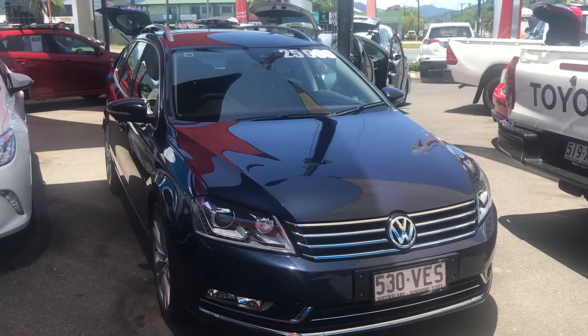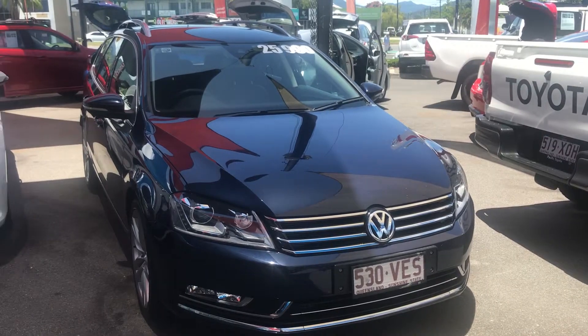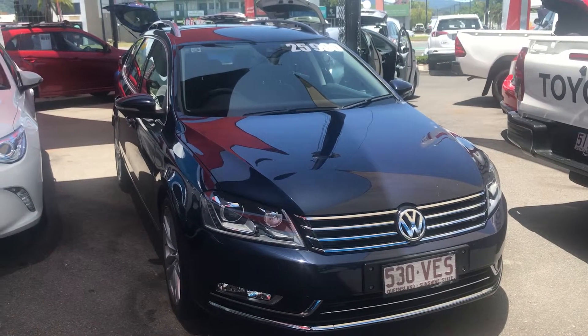Hi Scott, this is David from Pacific Toyota and Lexus of Cairns showing the virtual tour of our 2014 Volkswagen Fasat.